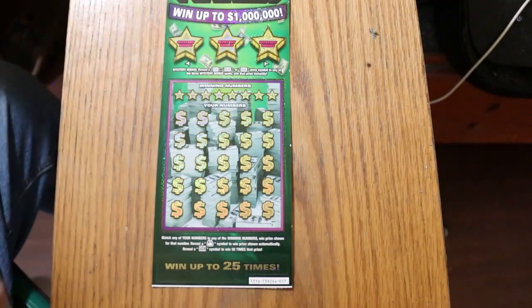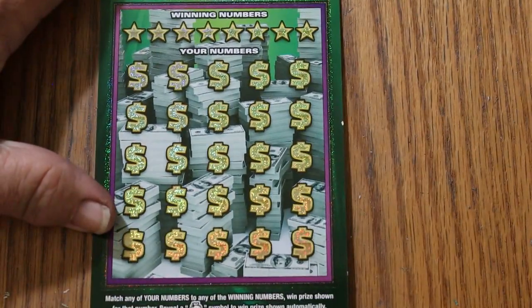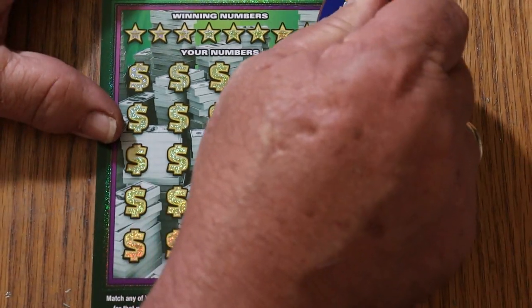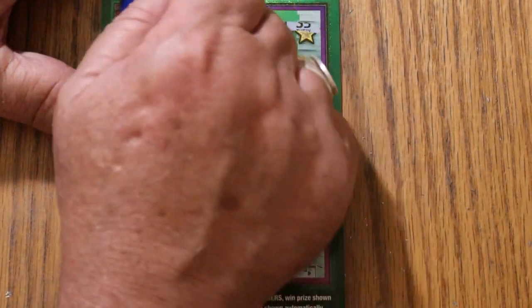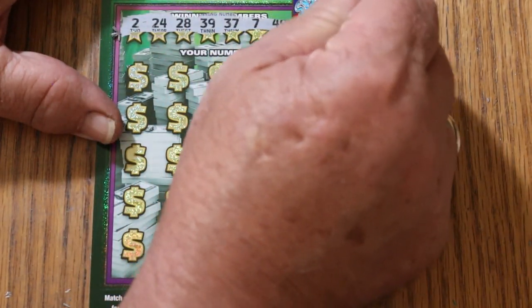Let's see what we can do here, if anything. Alright, here we go. 2, 24, 28, 39, 37, 7, 49, and 35.